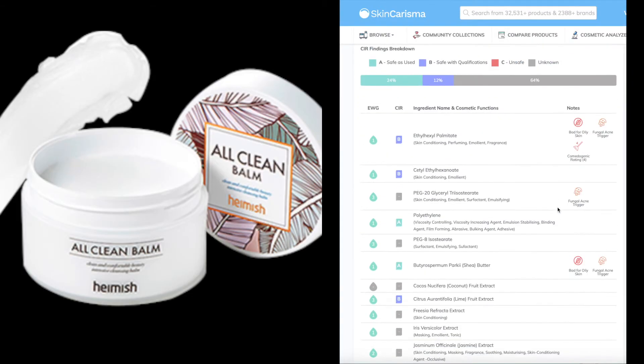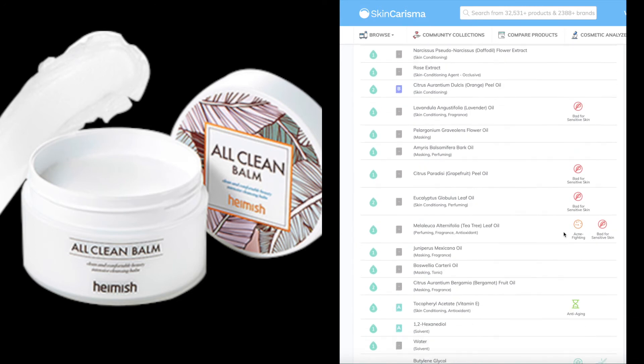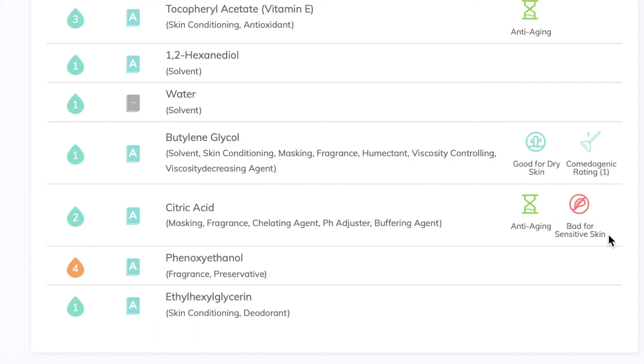The Heimish All Clean Balm was definitely my favorite. It was just really easy to use. I didn't have any irritations to it and it had a light scent — it was very pleasant to use.